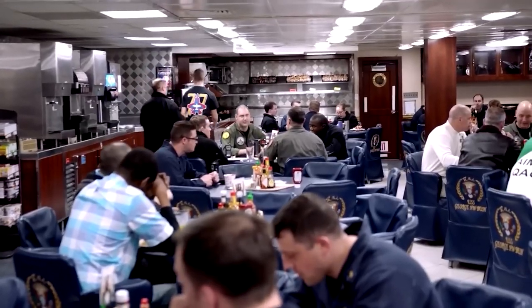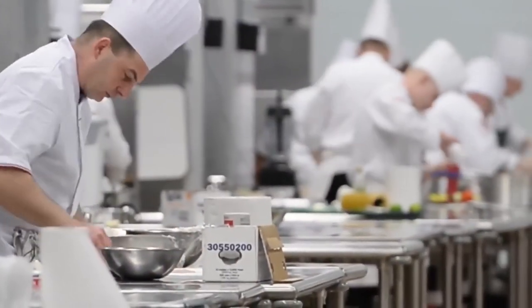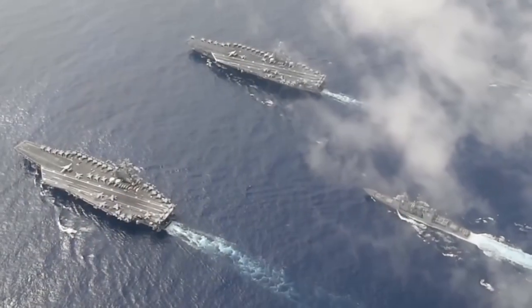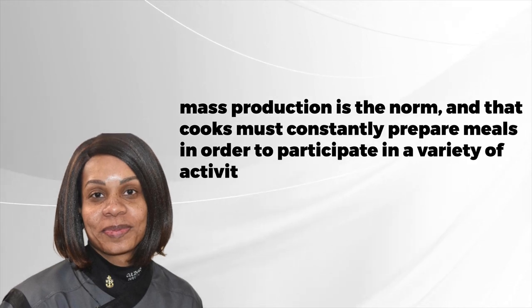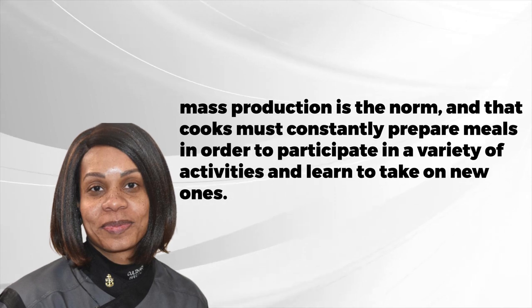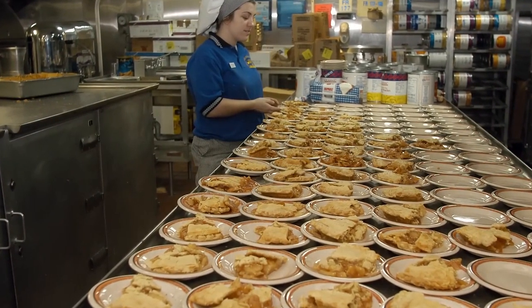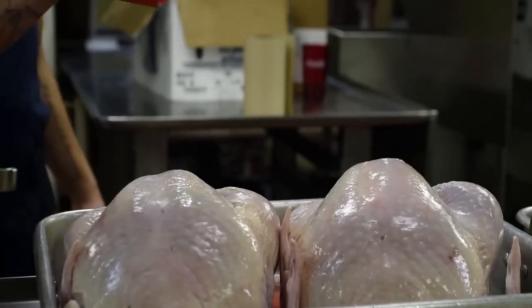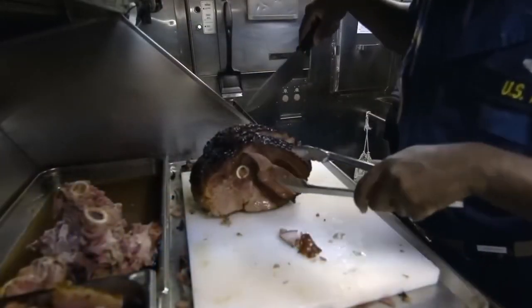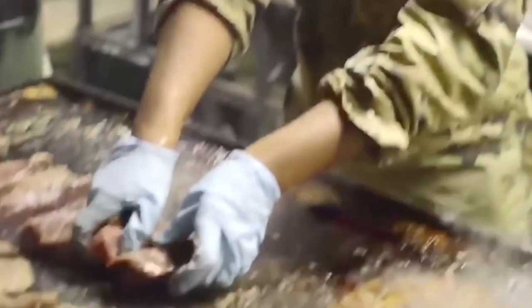According to Petty Officer Second Class Brandy Royal, who prepares meals for E6s and below, there is nowhere else to go during deployment, so they must become accustomed to mass manufacturing. She stated that mass production is the norm and that cooks must constantly prepare meals, participate in a variety of activities, and learn to take on new ones. She emphasized versatility, noting that the cook's prior culinary skills may have been all over the place — from professional chefs to people who have never boiled water before. The most difficult responsibility, she said, is bringing younger staff members up to the required skill level while deployed, owing to the increased pace and workload.